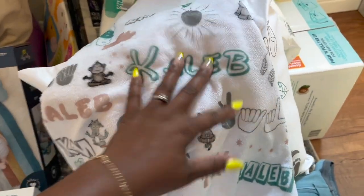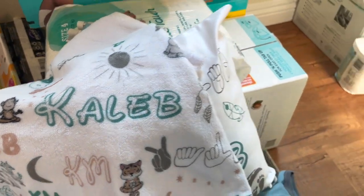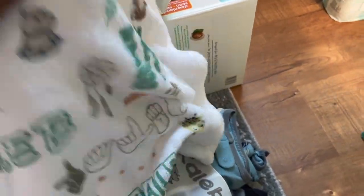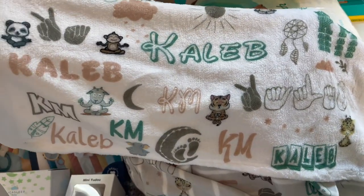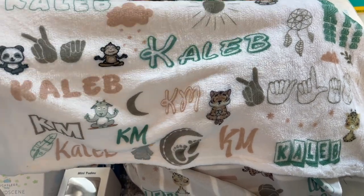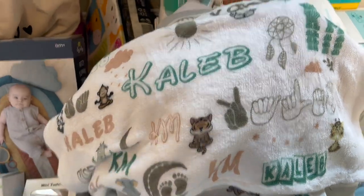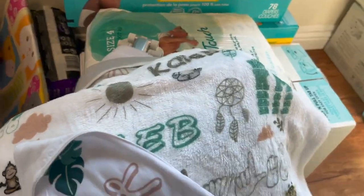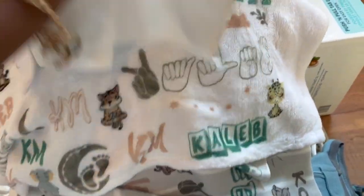Look at this — another blanket with his name on it, and look at this blanket, oh my goodness, so cute with his name on it! She let it be known — his name and initials: Caleb James Moody. So cute — we don't have to touch his stuff, he has his own things. Even a whole little bib with his name on it, and a towel for him as well. So cute!